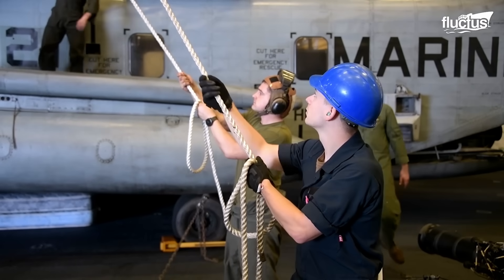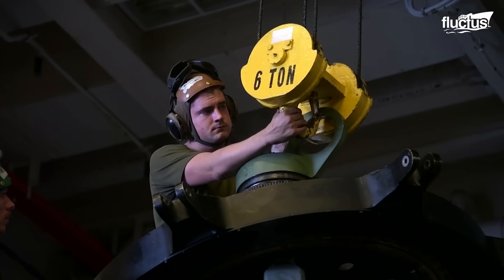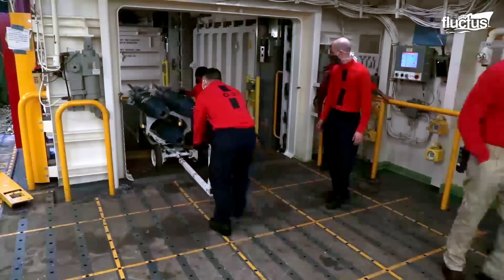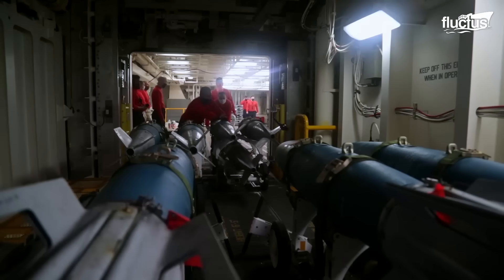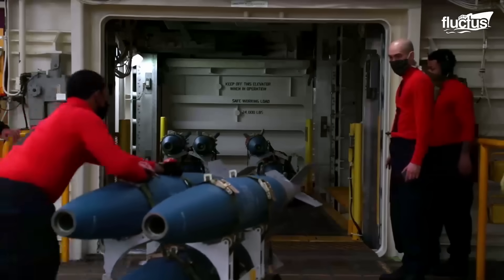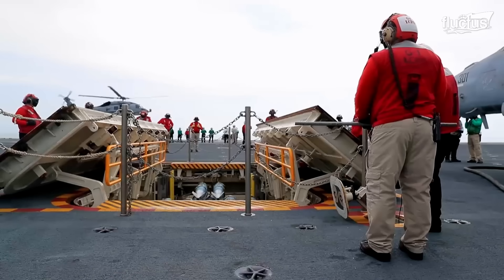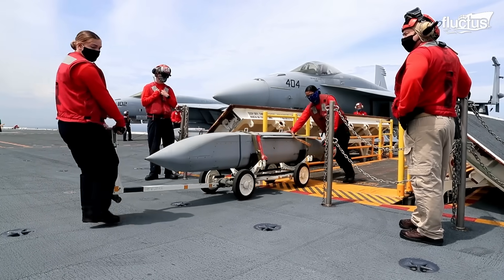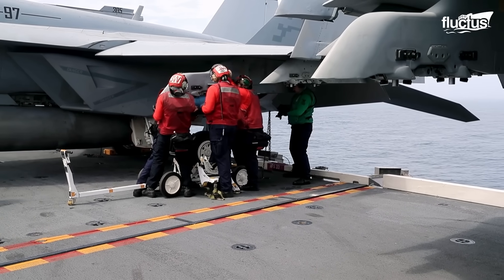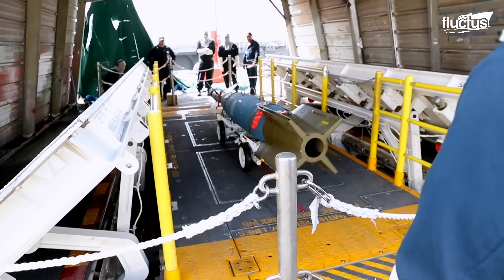Not only is the hangar bay sufficient for conducting maintenance of multiple aircraft at a time, but it's also used to store spare jet engines, fuel tanks, and other heavy equipment. The hangar bay has several specialties, such as the weapons elevator, along with other smaller lift systems. The weapon elevator removes missiles and bombs from the weapons magazine and moves them to the bay and the flight deck. These weapons are then collected and loaded on the aircraft before launch. These elevators are usually located right behind the launch area, allowing the airmen to load the planes with ammunition as quickly as possible.